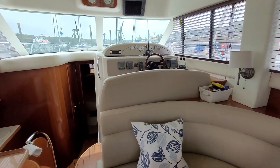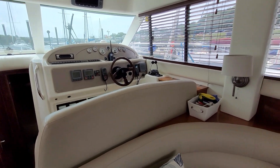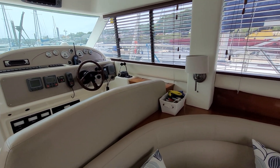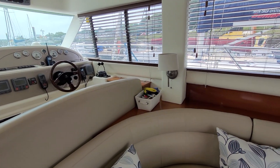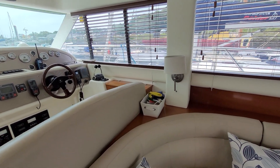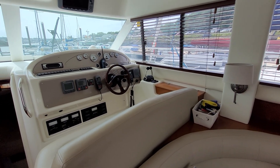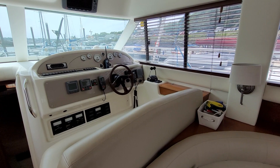Thank you so much for taking the time to look at this rather poorly filmed video, but practice makes perfect! Thanks for watching — any questions, do give us a call. BoatshedWales.com — I'm Mike, and thank you for taking the time to look at this video.